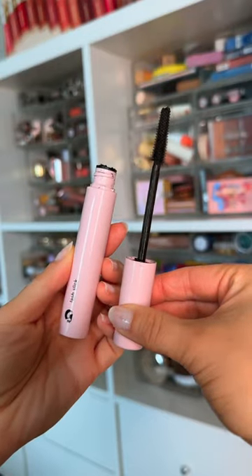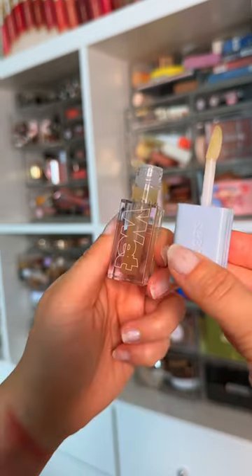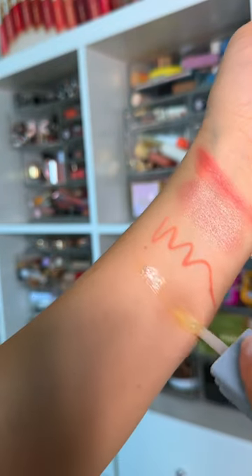The Glossier mascara is full size. We have a Beauty Lip Liner in Pinky Brown — this is a good lip liner, by the way. And the ever-so-popular Kosas Jellyfish Lip Gloss, which is basically clear and a really nice formula. Would you pick this one up? I don't know.